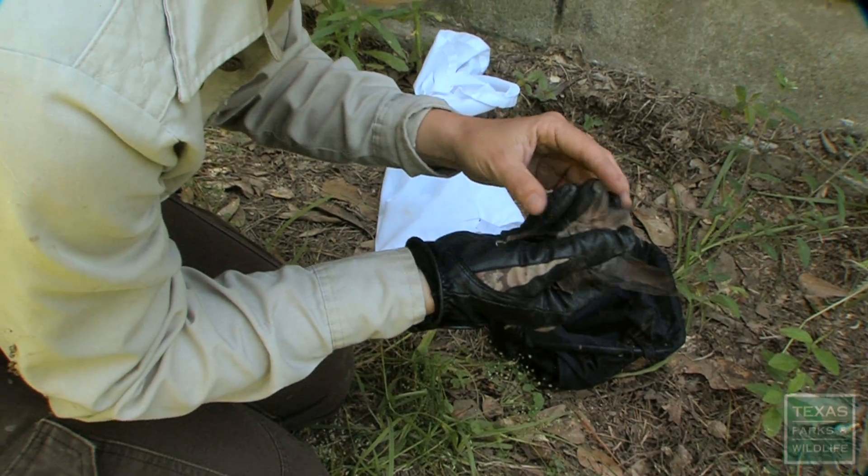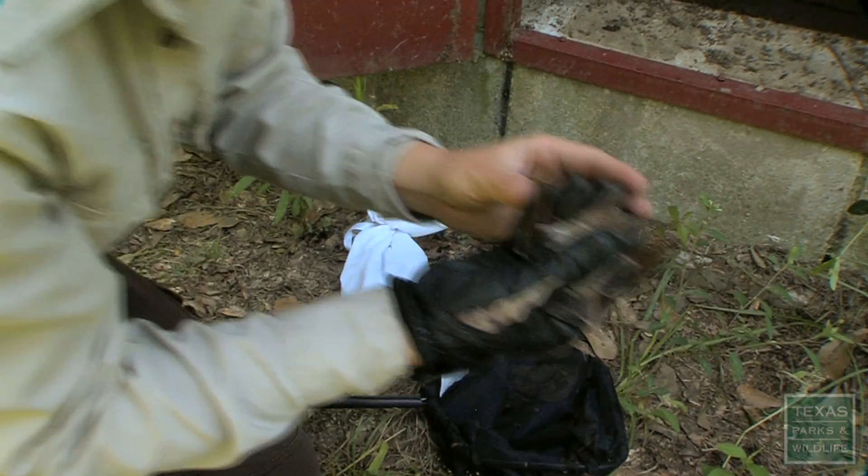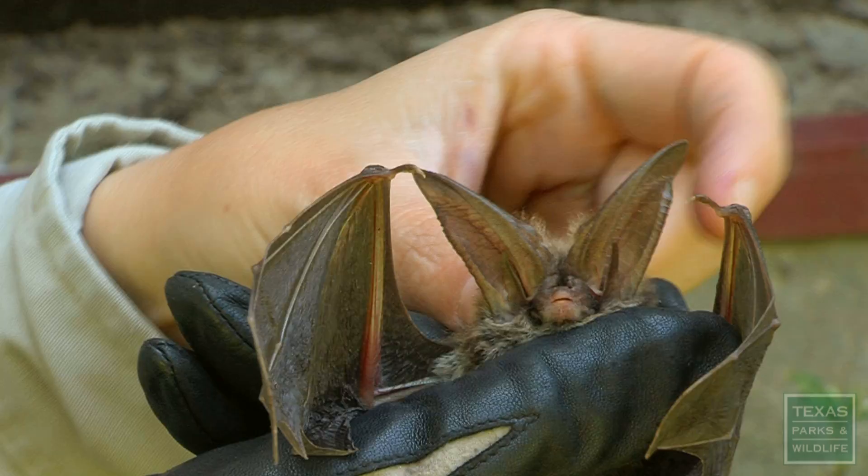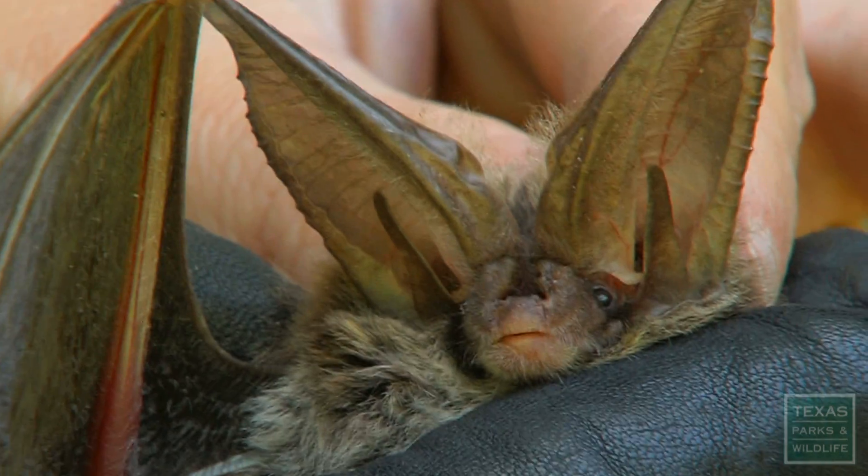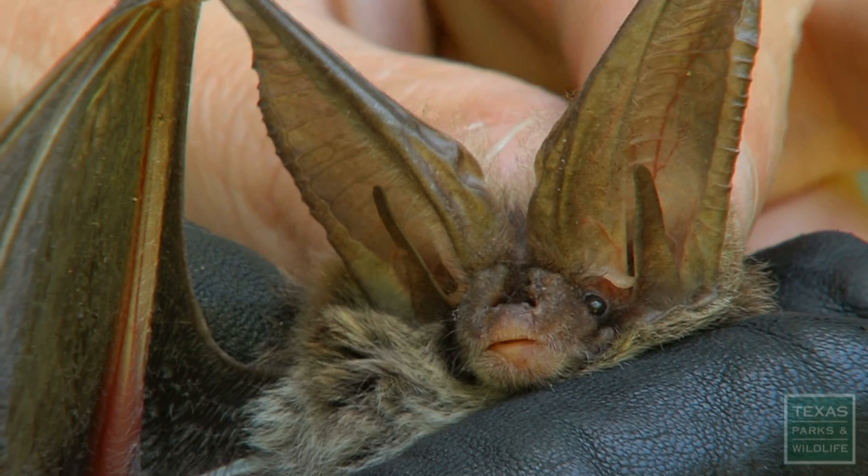The Raffinesque big-eared bat has very large ears. As you can tell, they kind of resemble rabbit ears. They're used for echolocation — for navigating in the dark and also for hunting prey and for communication with each other as well.